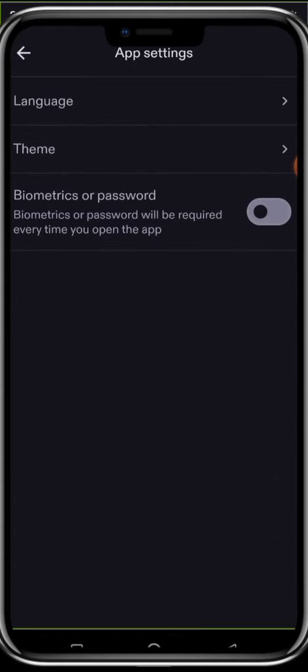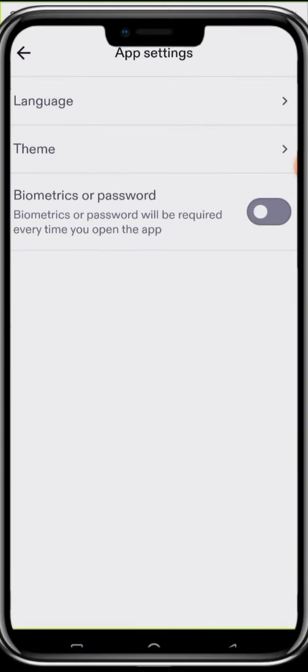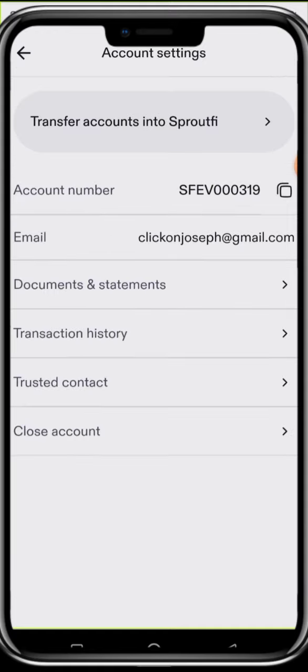Let me take it back to light mode. You can do biometric or password login — once you switch it on, you need your biometrics or password to log in. Right now I'm keeping it off for easy access during the demo, but very soon I'll activate it for added security. That's how you make use of the app settings.